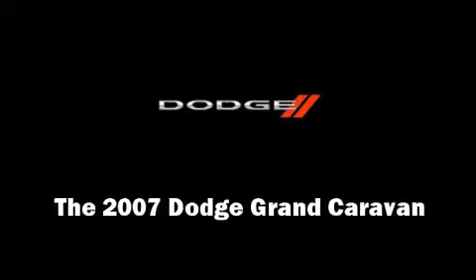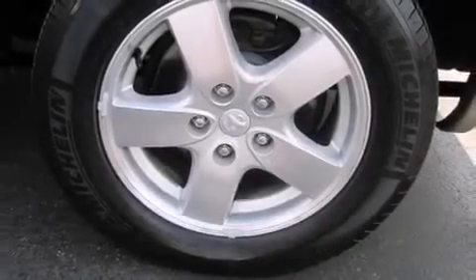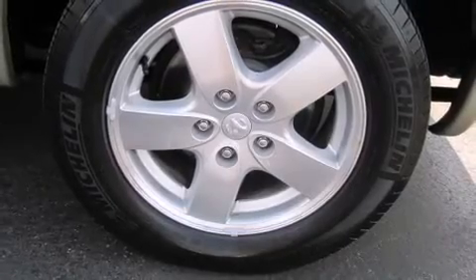The 2007 Dodge Grand Caravan. It features an automatic transmission, front wheel drive, and a refined six-cylinder engine.